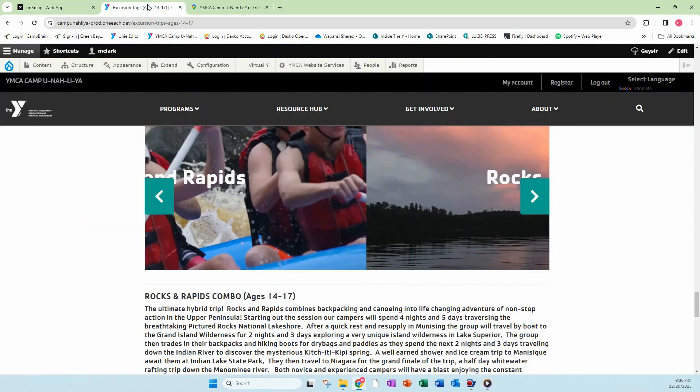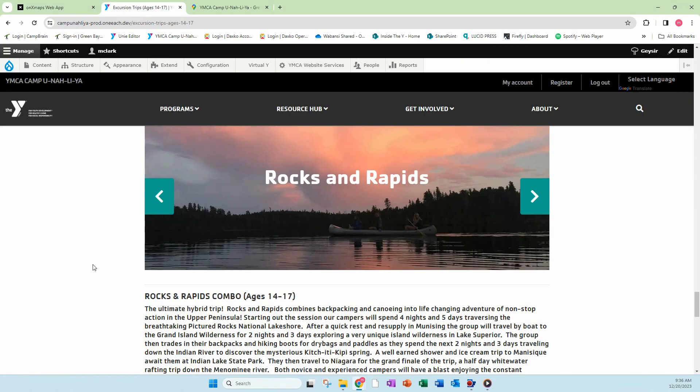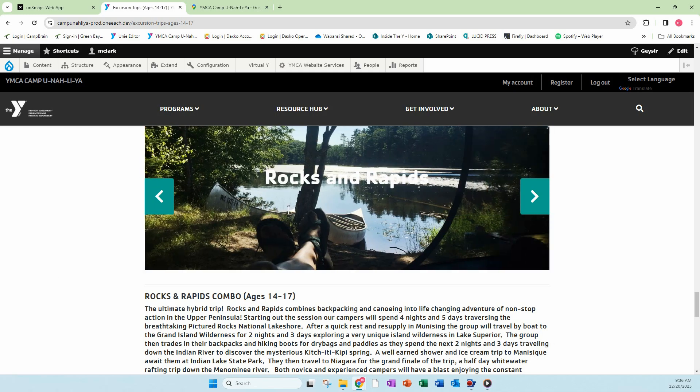So folks, if you have any questions about this or questions about the itinerary, feel free to reach out.